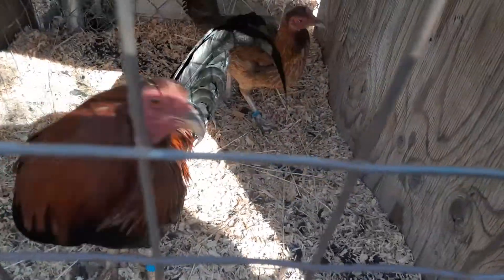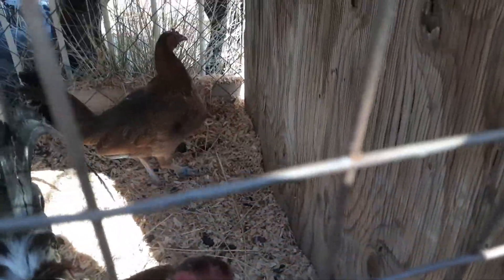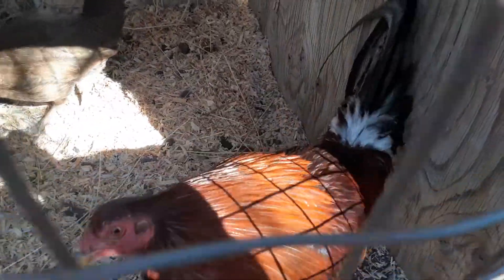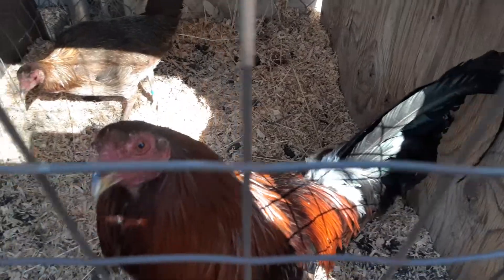He has a nice tail on him and just got out of molt. It is spring now, so pretty soon I'm gonna have some baby game fowl, which should be fun — that's always fun. It's a nice little cross.